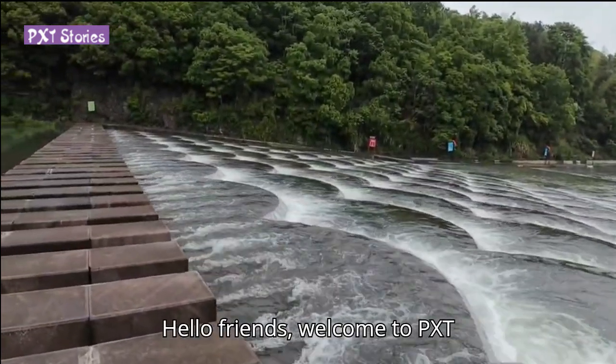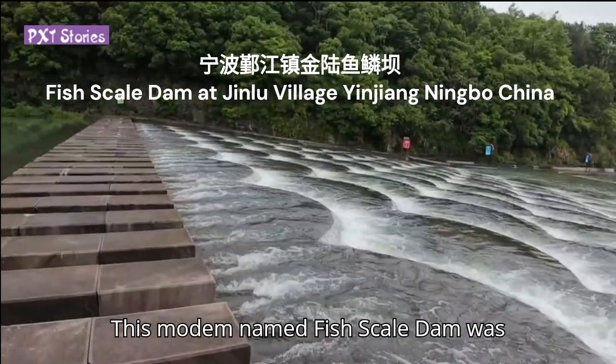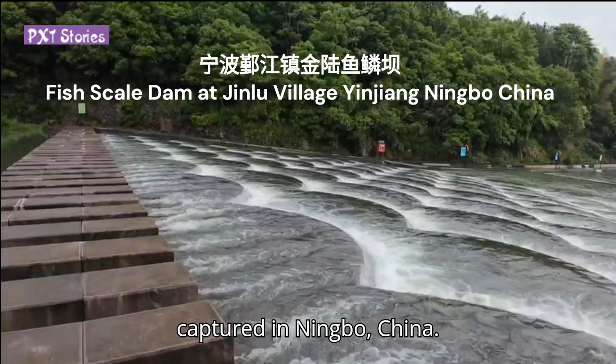Hello friends, welcome to PXT Stories. This small dam named fish scale dam was captured in Ningbo, China.